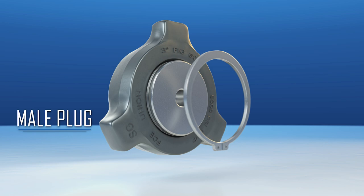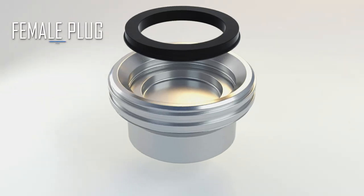Male and female plugs are available for pressure testing, end of line, or venting purposes.